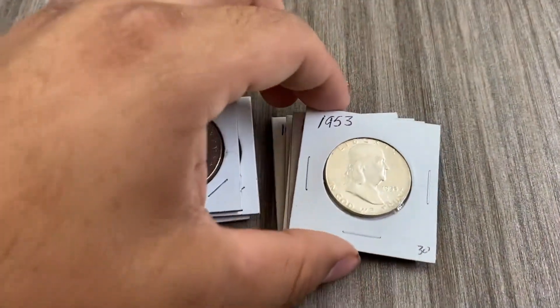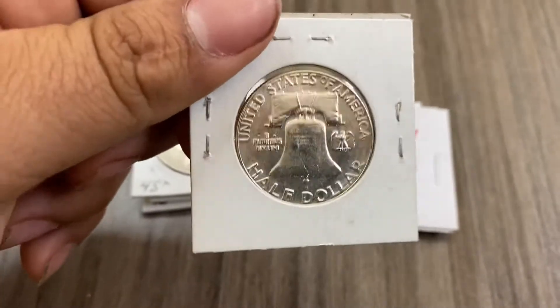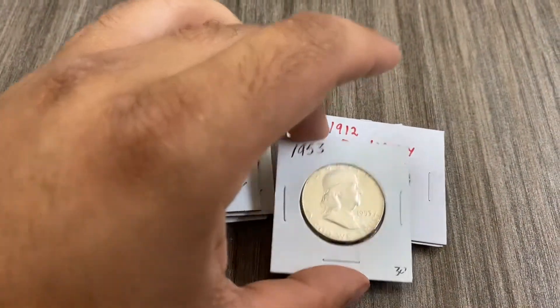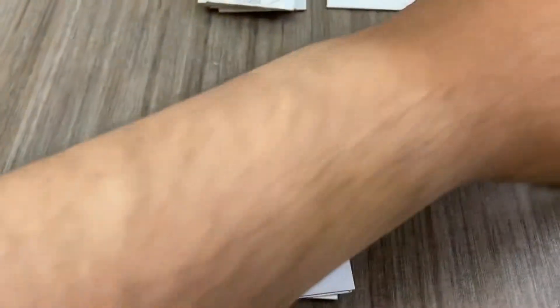We have a 1953 BU Benjamin Franklin half dollar in great condition, worth about $15.